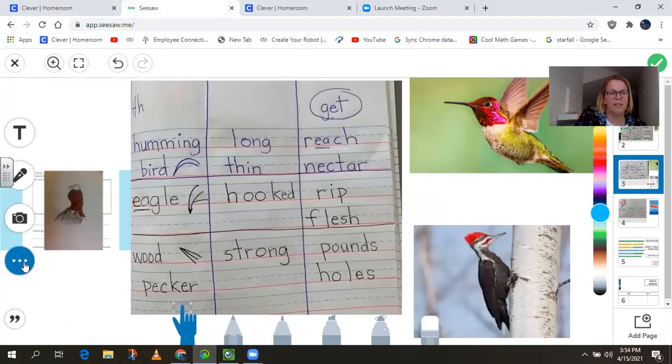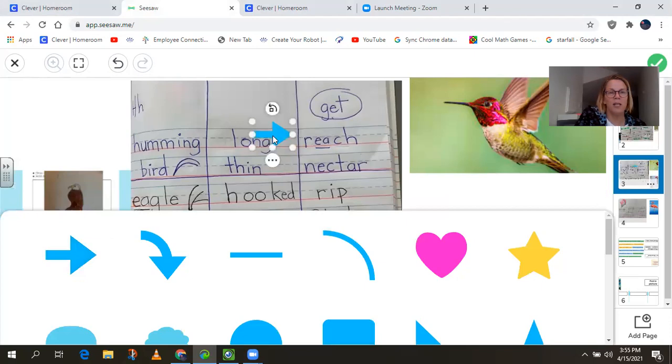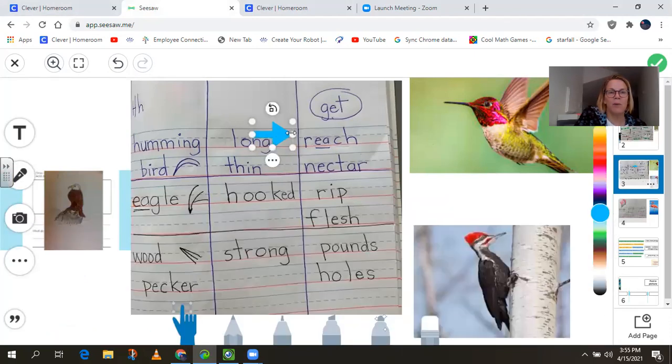On the next page, you'll see that we studied some more birds. The first bird we studied was the hummingbird. There's our picture of the hummingbird. It has a long, thin beak, and it uses it to reach or to get nectar. The next bird is the eagle. That picture is courtesy of Ike — thanks, Ike. The eagle has a hooked beak, and it uses it to rip flesh. And the last bird we studied was the woodpecker. The woodpecker has a strong beak, and it uses it to pound holes. And there's our picture of our woodpecker.